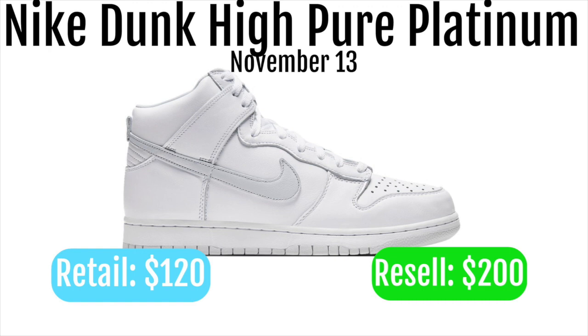In my opinion, this is actually a pretty good shoe to go for. Just because it is all white, I think it's a really good colorway. And on the Dunk High model, the Dunk High hype has been pretty good recently, so I definitely think these are a good shoe.